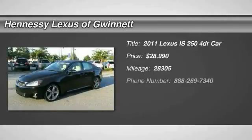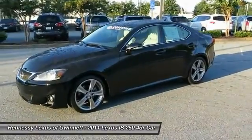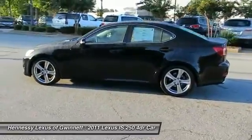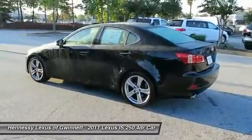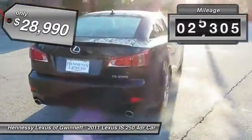The 2011 IS250. An interior and exterior design inspired by the world of competitive racing, the IS250's authentic performance and style are the hallmarks of this classy luxury sedan, and is priced below $30,000. This vehicle has less than 30,000 miles.